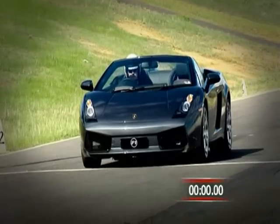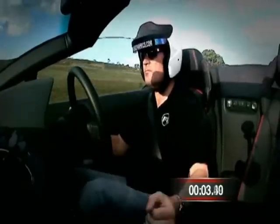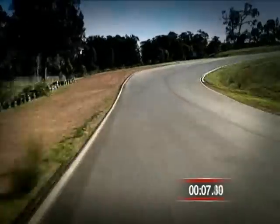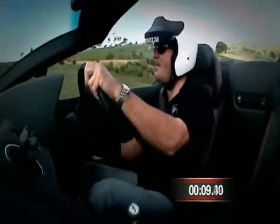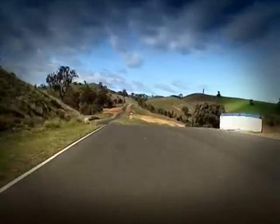Our guess is the Gallardo Spyder will be tough to beat, so let's see what it's got. Sweaty palms as our man approaches turn one — there's the tongue. Our man does mean business. Real white knuckle stuff around here.